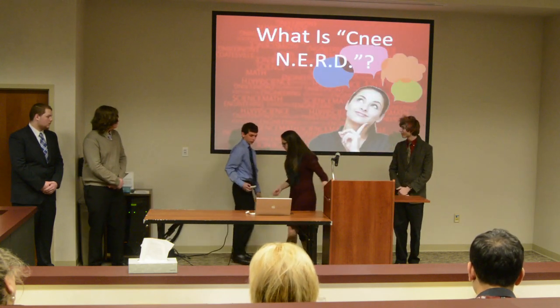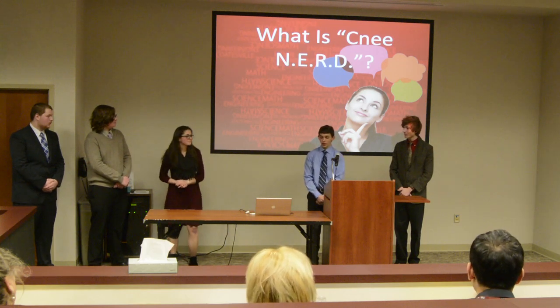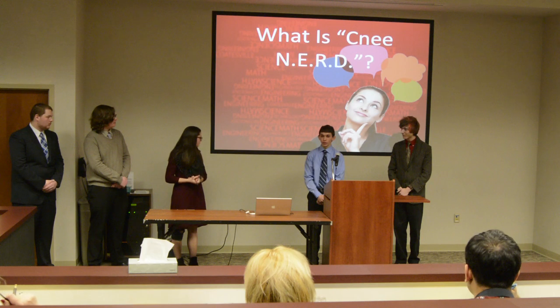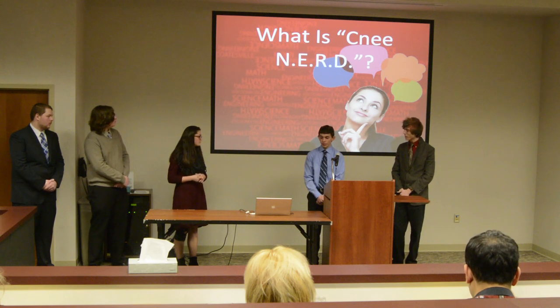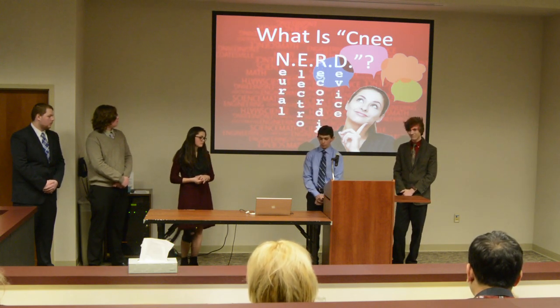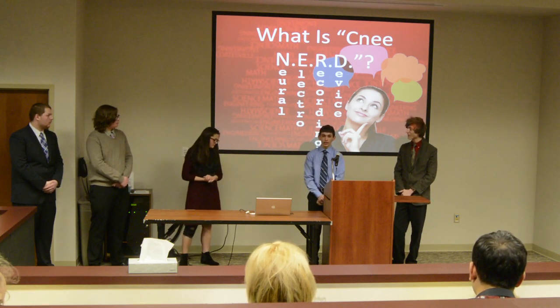The Knee NERD is a knee brace that records myoelectric activity from your quadricep muscles and sends it to a companion app via the Bluetooth chip. NERD stands for Neuroelectric Recording Device. And now Kendall will talk about the anatomy of your knee.